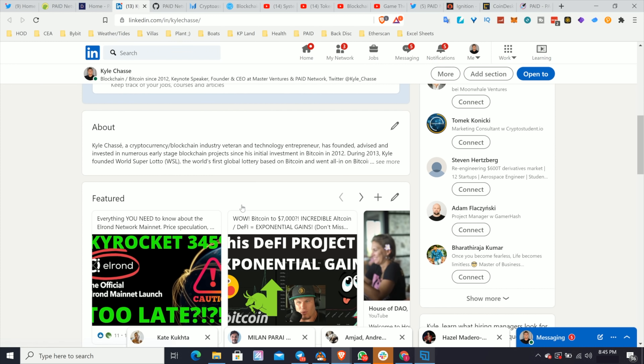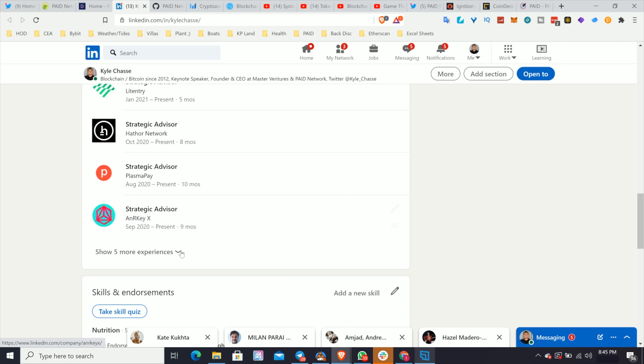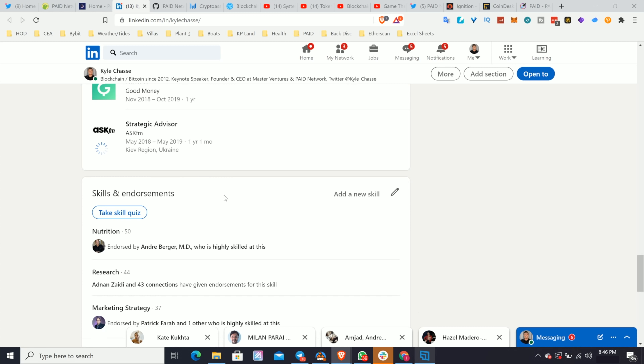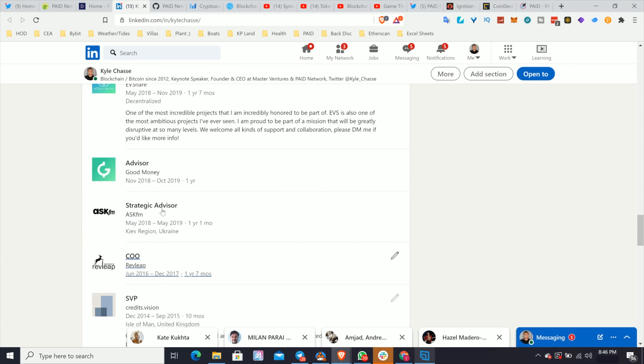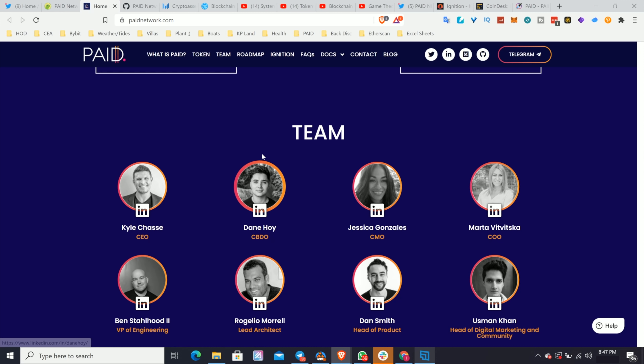Let's look at my LinkedIn — it's not completely updated yet. You can see my experience coming down: CEO of Paid from 2020, advisor for Litentry and Hathor, founder of Master Ventures starting in 2018, co-founder of the Crypto Exchange Alliance in 2019, House of Dao, mentor for Holt Accelerator. When someone has so much different experience and names of companies, you can always cross-check that — reach out to someone from that company to validate.